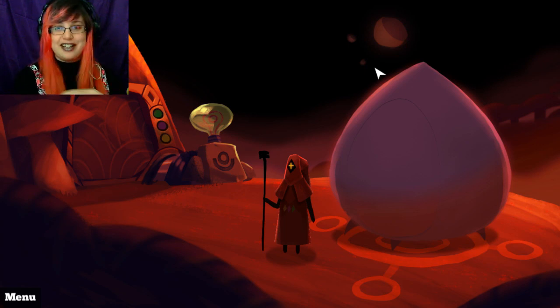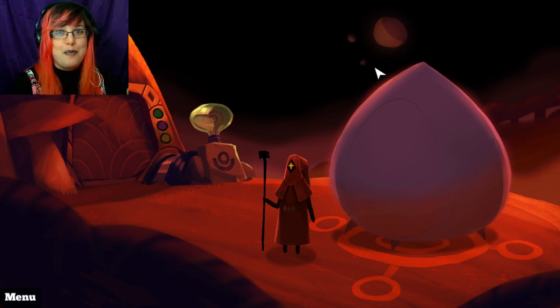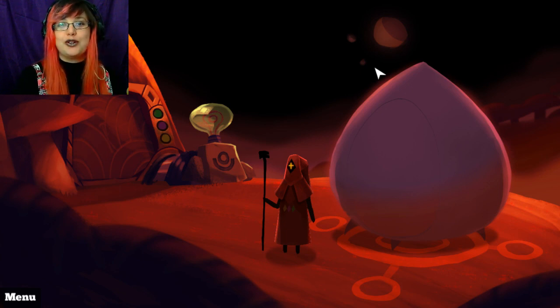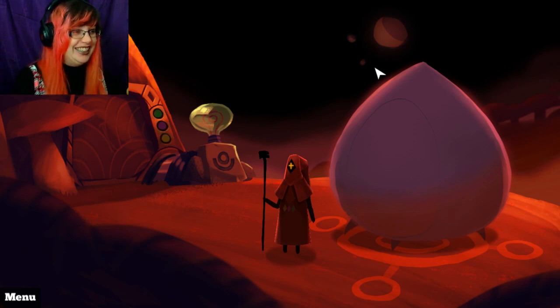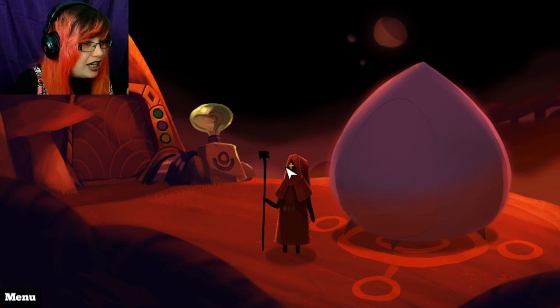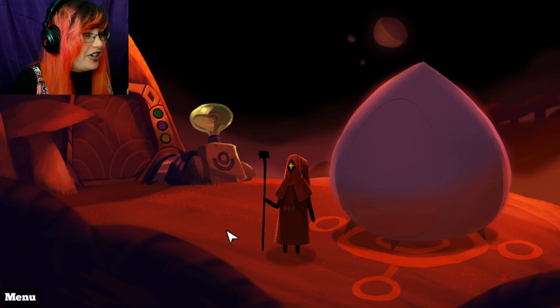And since this little guy kind of looks like the guy from Loom, I'm going to call him Bobbin. Say hello, Bobbin. Hello, Bobbin. Sassy little bitch, isn't he? Okay, let's go. I'm not sure how this works, so I'll figure it out. We'll figure it out. Let's go.